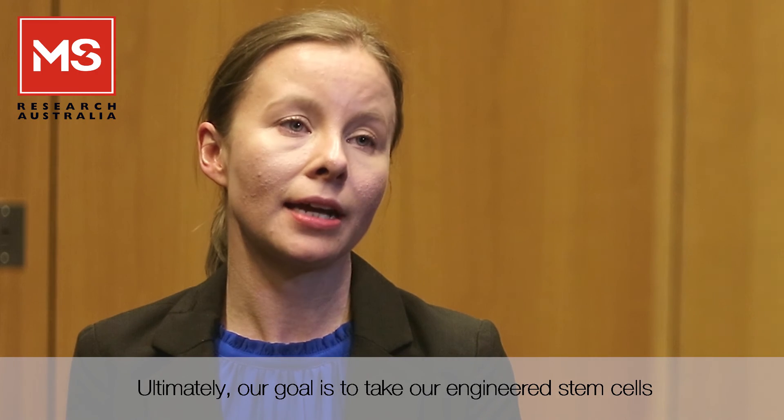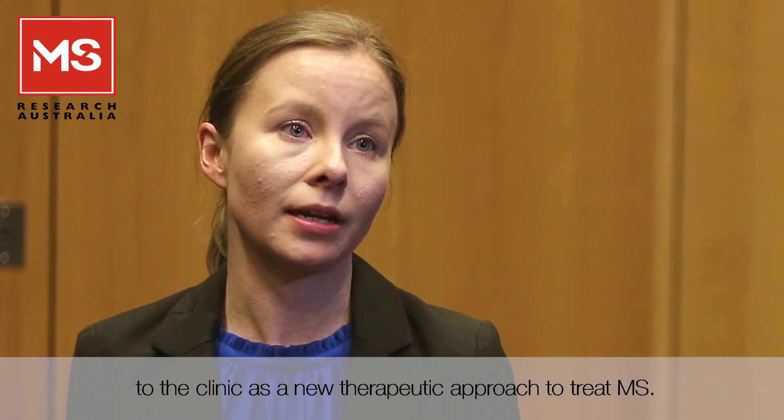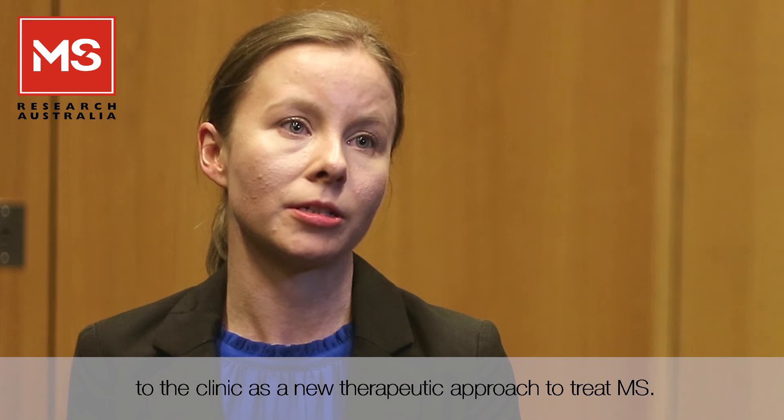Ultimately, our goal is to take our engineered stem cells to the clinic as a new therapeutic approach to treat MS.